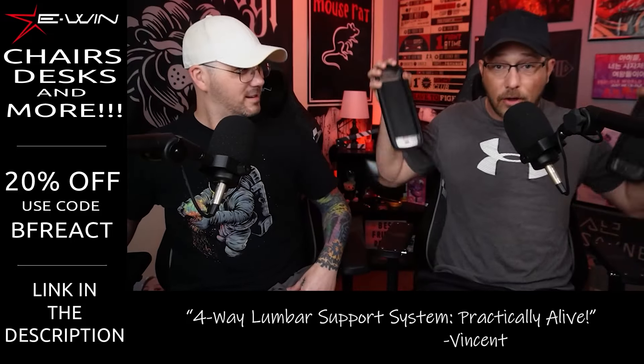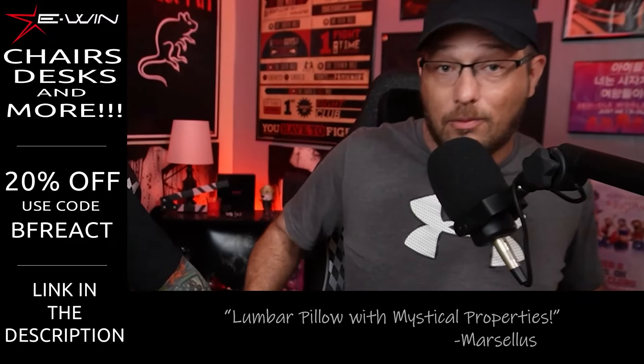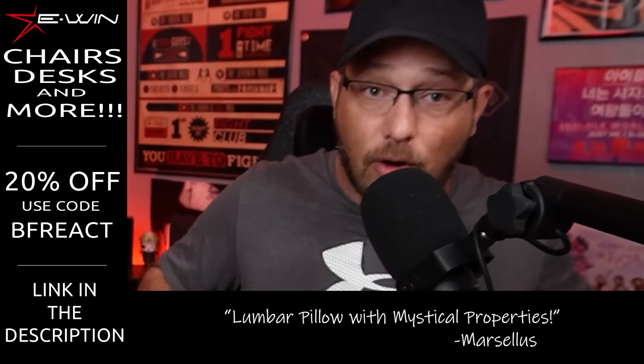Look — fully magnetic. They could have came off, but they didn't. Yeah, the armrests are pretty cool. They go up, down, left, right, forward, back.